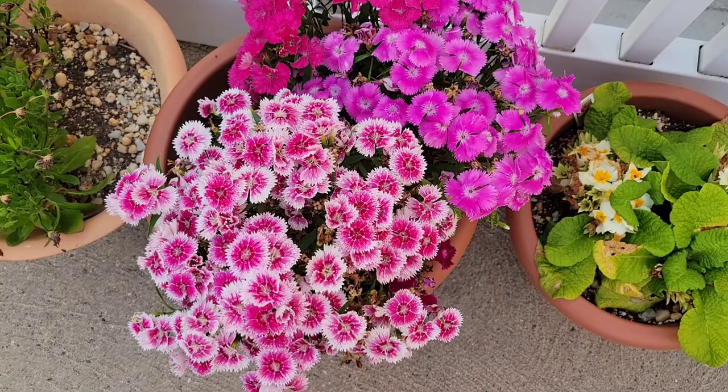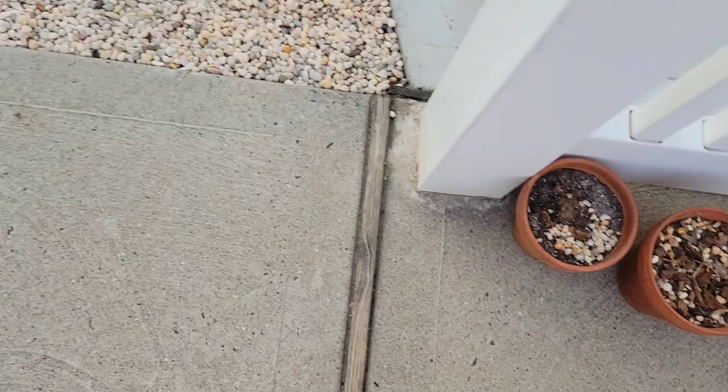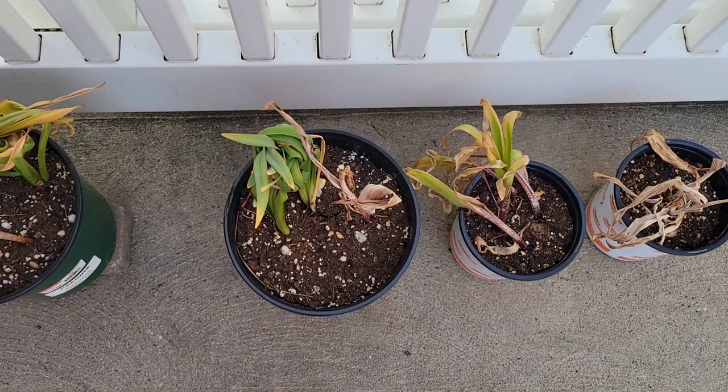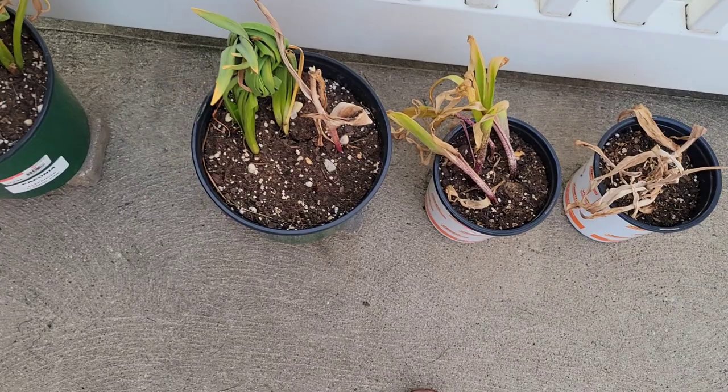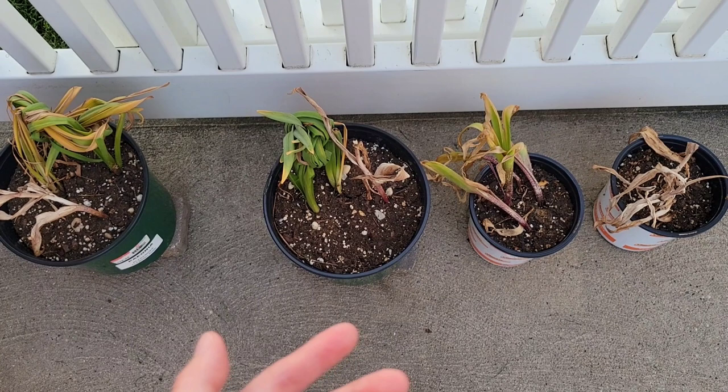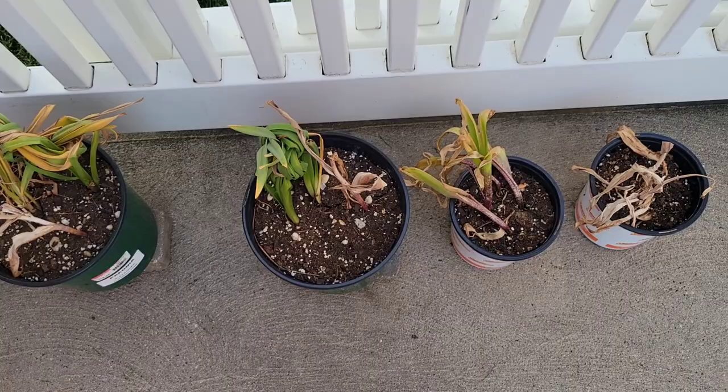And then these are all bulbs here, and these over here are bulbs as well. We're just waiting for them to finish yellowing out. Once they're all yellow and dried we will cut them back and store them. This is actually a mix of tulips, hyacinths, daffodils, and I don't know what else — I guess they'll be a surprise if they come back.